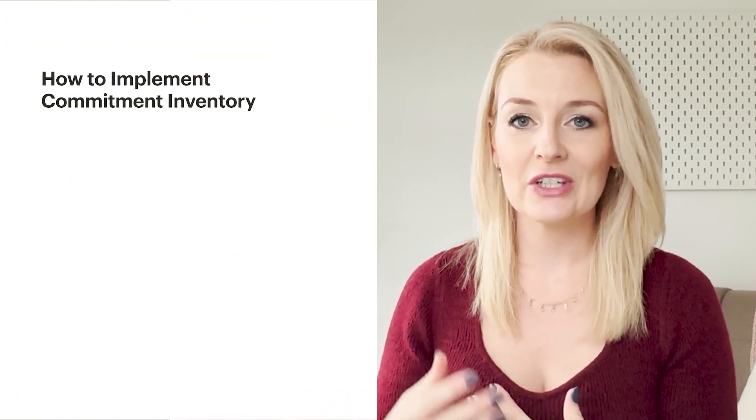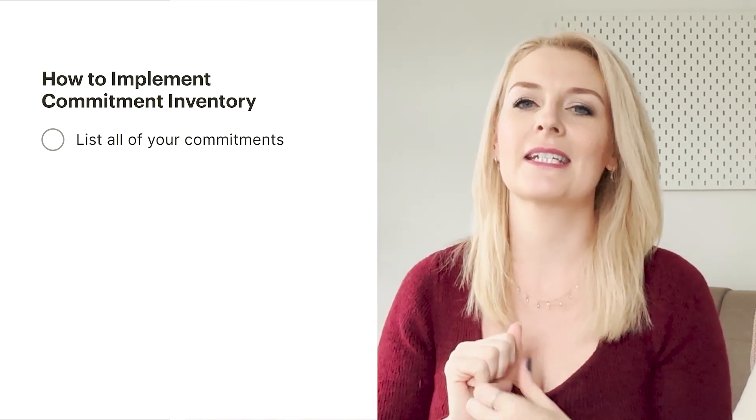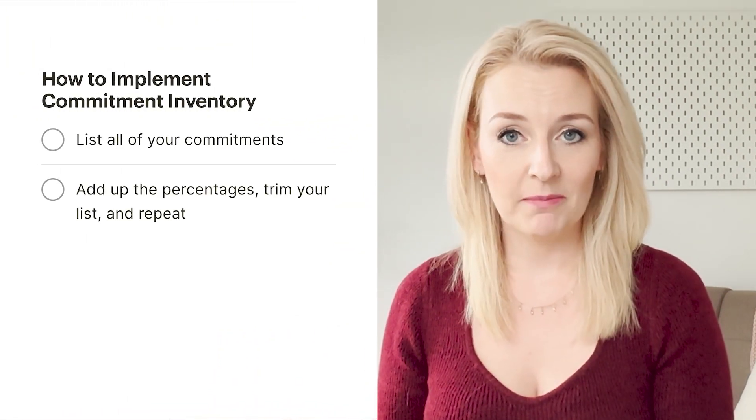The first thing you're going to do is write out a list of all of the areas of commitment and activity that you have in your life — absolutely everything: things you need to do to look after yourself, potentially your family, and even things you do for fun. The next step is to define your time frame — whether you're looking at a day, a week, a month, or a year. Then you take each commitment category and assign it a percentage of your time.